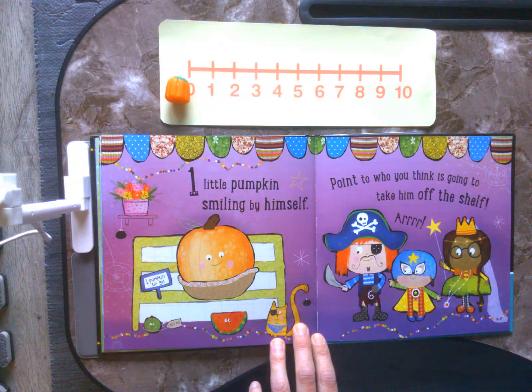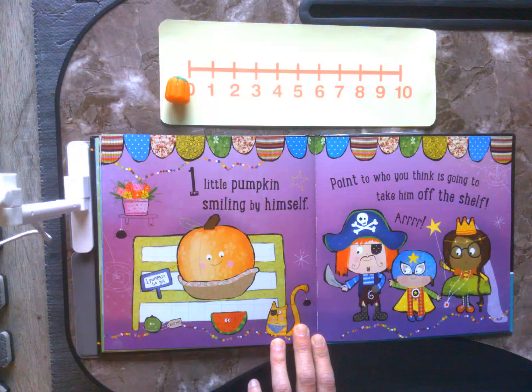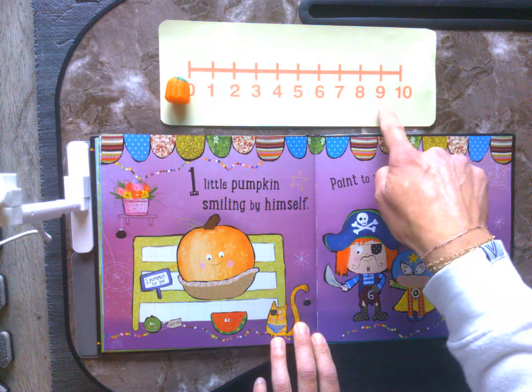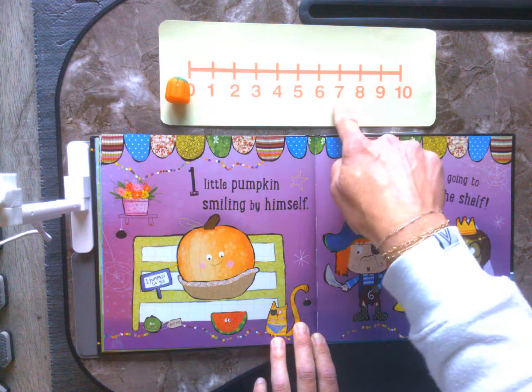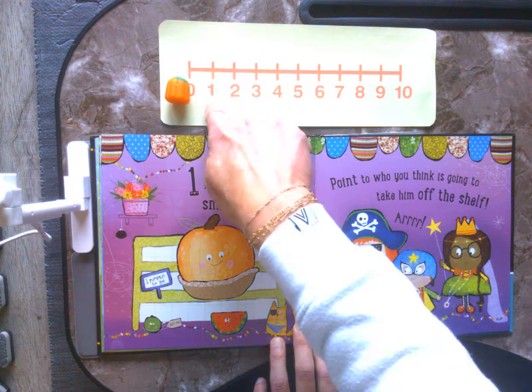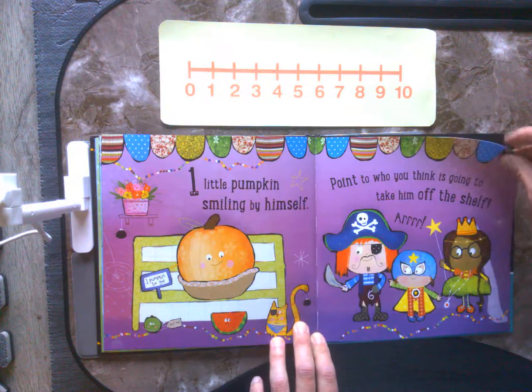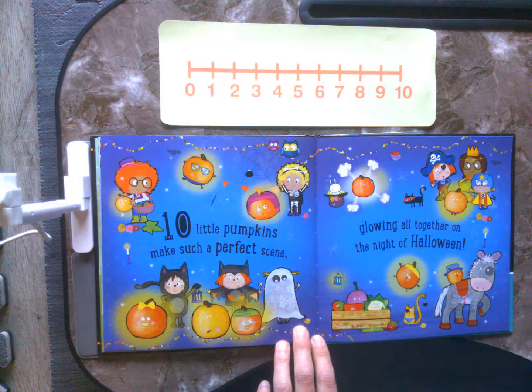One little pumpkin smiling by himself. Point to who you think is going to take him off the shelf. Who do you think? Maybe the pirate? Maybe the superhero? Maybe the fairy princess? Well let's count and find out how many we have. Ten, nine, eight, seven, six, five, four, three, two, one — zero. Ten little pumpkins make such a perfect scene, glowing all together on the night of Halloween.